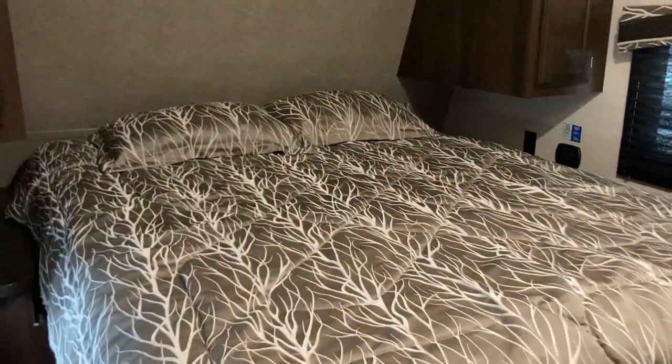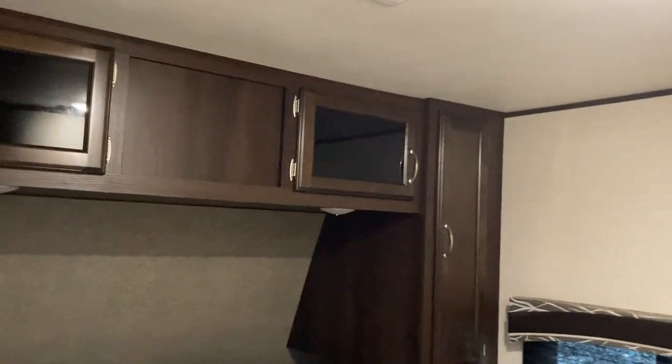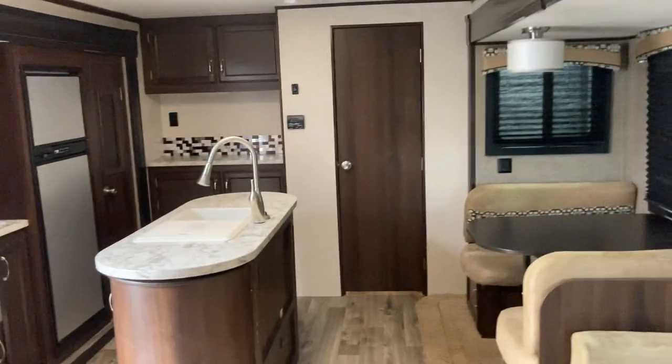Heading into the master bedroom — windows on either side give you that nice cross breeze. Good walk-around queen-size bed, storage above, lights underneath, and storage for your shirts on either side, so a little bit of wardrobe space as well.